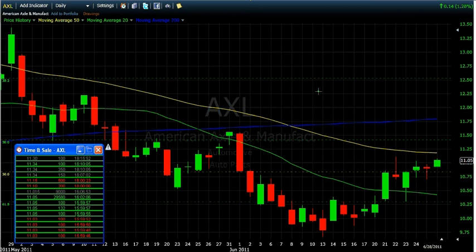All right, here we are taking a look at an Axle trade for Wednesday, June 29th, 2011. This is a daily chart of Axle. One of the first things I noticed when I took out some of the noise — the volume and the RSI — RSI is sky high on Axle, like 97 or something like that, so that's a short signal.